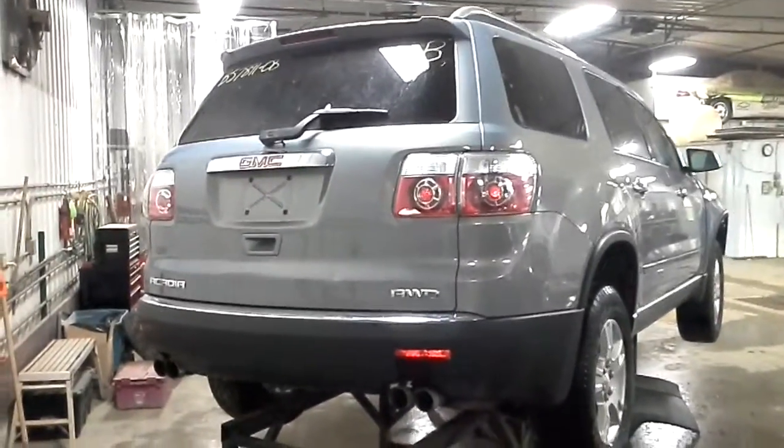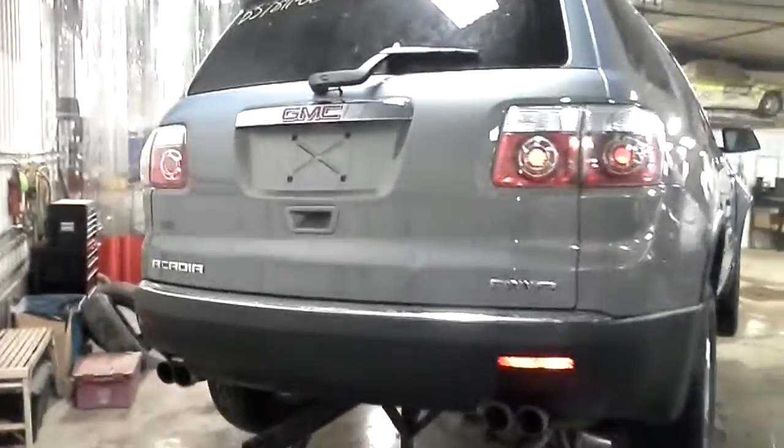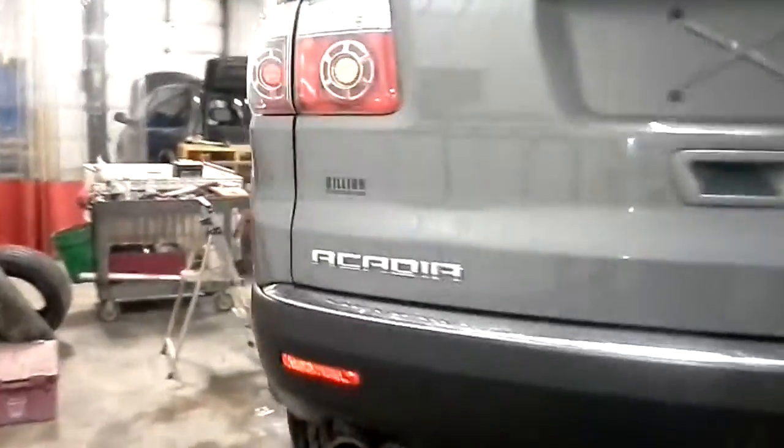It has some front damage. This one does have a 3.6 liter V6 engine, automatic transmission with 6 speeds, and it is all wheel drive.